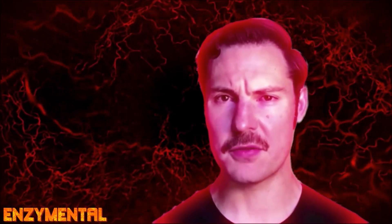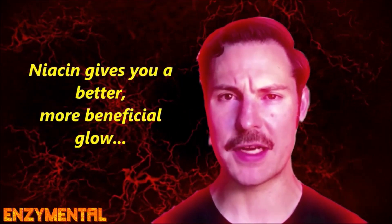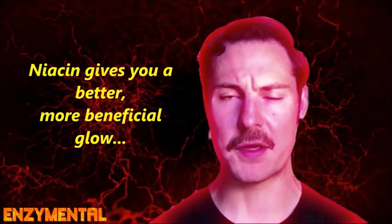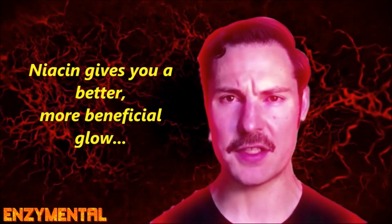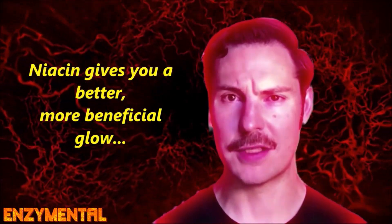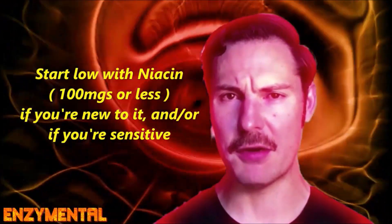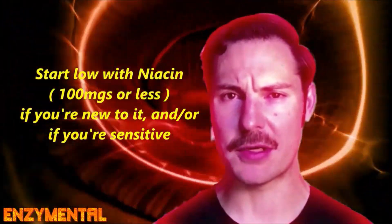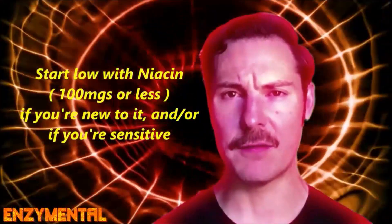Niacin's famous flush, which is both a dilation of the blood vessels directly beneath the skin and an aggressive thermodynamic extraction of inflammation as heat on the skin's surface, both looks and feels extremely inflammatory, especially a large dose taken on an empty stomach. If you're completely new to taking niacin, it's best to start with a low dose, like 100 milligrams or less, especially if you're sensitive, and definitely take it with food.